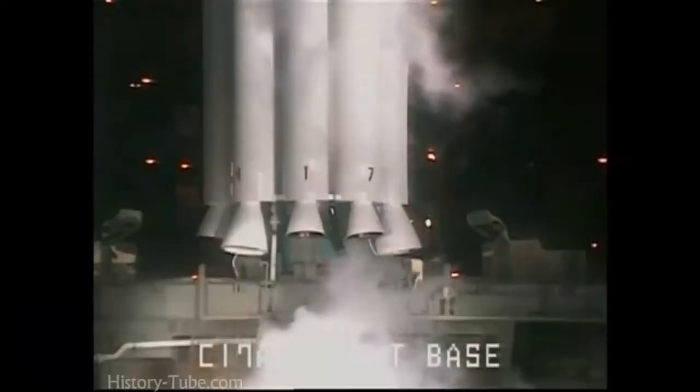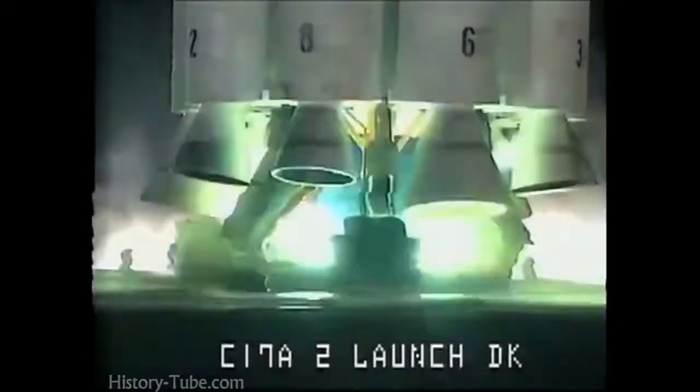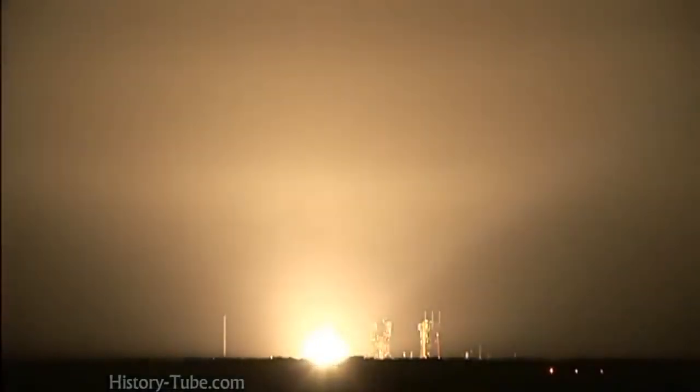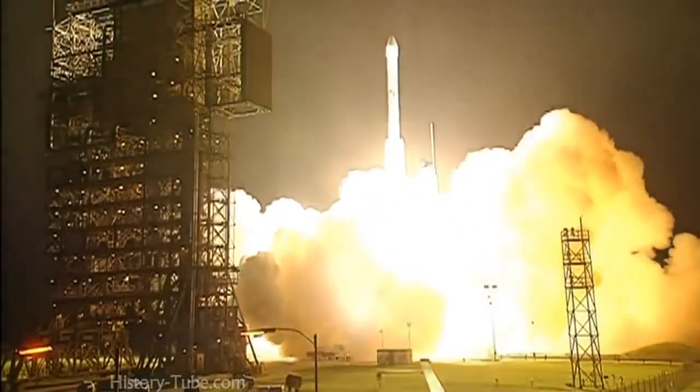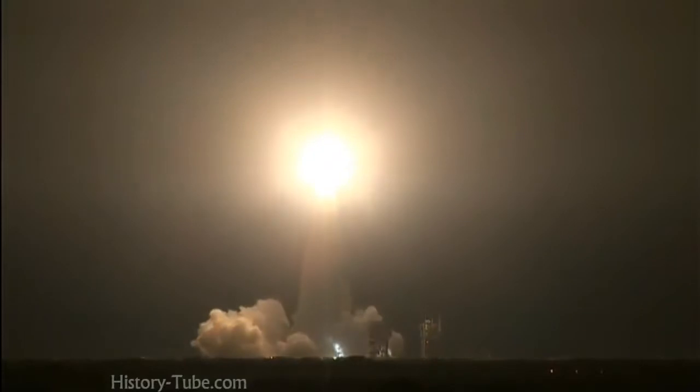Seven, six, five, four — main engine start — two, zero — and liftoff of the Delta II rocket with Phoenix, a distant science outpost seeking clues of the evolution of the polar region of Mars.